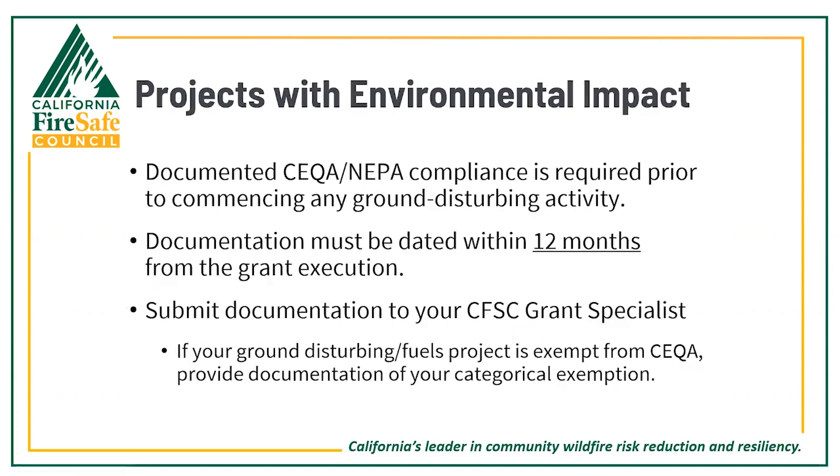For any projects embarking on activities that will have an environmental impact, such as some fuels reduction projects, documentation of CEQA or NEPA compliance is required prior to commencing any ground-disturbing work. The documentation must be dated within 12 months of grant execution and should be submitted to your CFSC grant specialist. If you're doing ground-disturbing or fuels work that is exempt from CEQA, please provide documentation of your categorical exemption to your grant specialist.